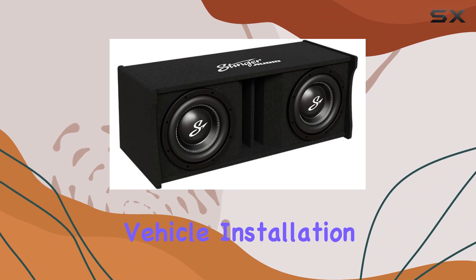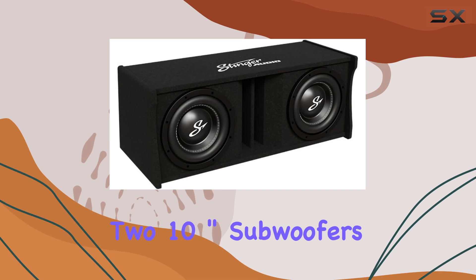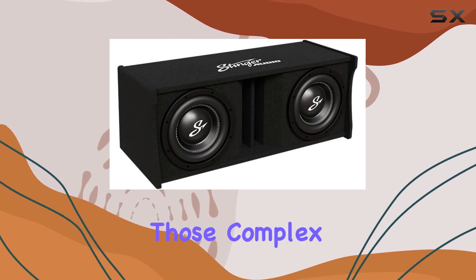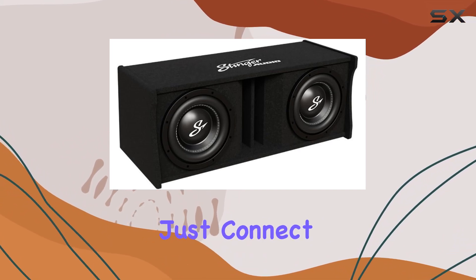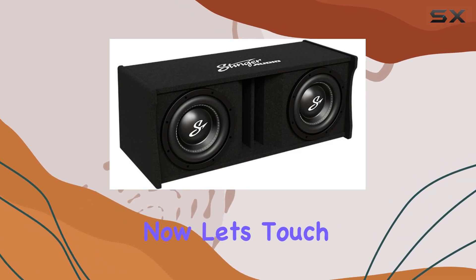Installation is a breeze. This enclosure comes preloaded with two 10-inch subwoofers, so you can kiss those complex setups goodbye. Just connect it to your car audio system and you're ready to rock — literally.